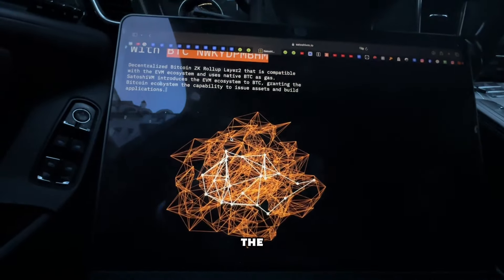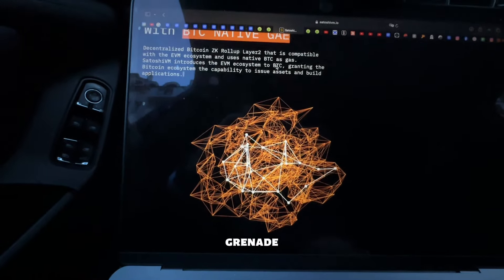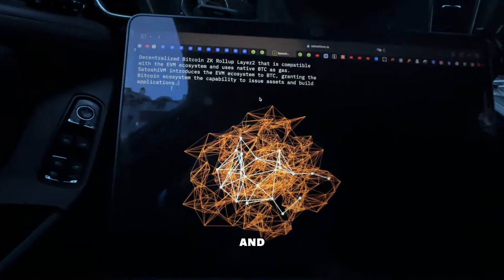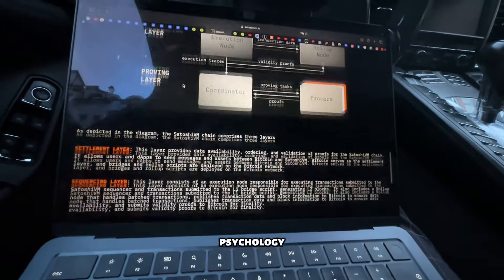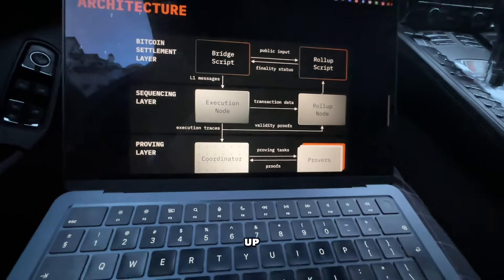This plays into the whole BTC craze — BRC20 — granting the Bitcoin ecosystem the capability to issue assets and build applications. They have very good positioning. This is how the architecture works: bridge, script, rollup.